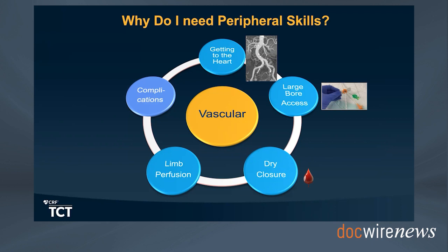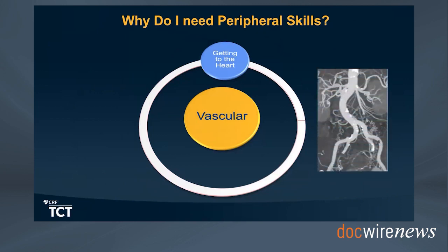Third, dry closure is absolutely necessary for improvement of procedural morbidity and positive outcomes, and there are multiple ways to close large bore access percutaneously with minimal blood loss. Fourth, limb perfusion has a direct relationship with mortality, especially in patients with cardiogenic shock requiring mechanical support who develop an ischemic limb—this must be dealt with by cardiologists placing mechanical support. Finally, the fifth and most commonly considered aspect of vascular skills is dealing with complications.